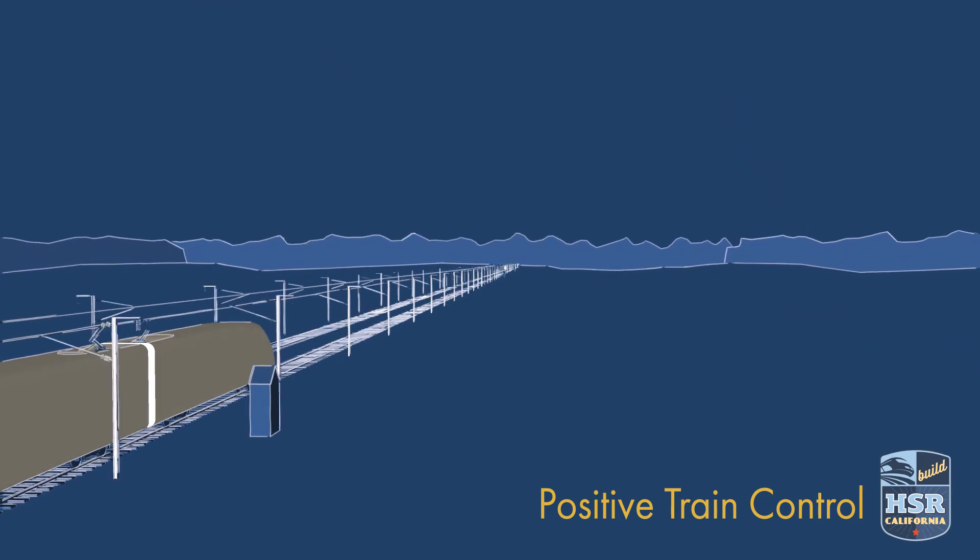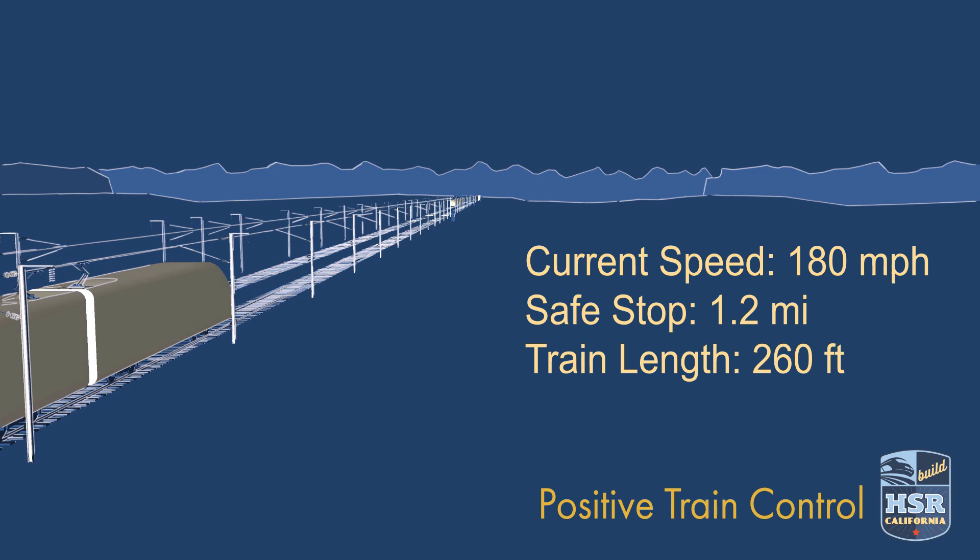This data contains information about speed restrictions, work zones, and other safety impacts important to maintaining safe operations.